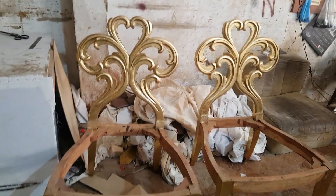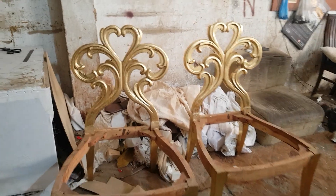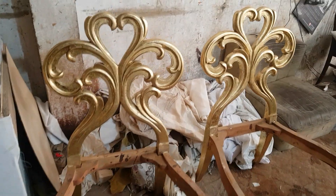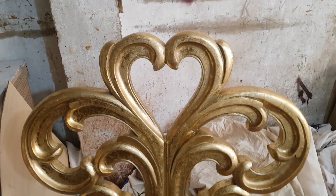Here are these 2 single chairs which are part of this sofa set, so it is completed as a 7-seater sofa, which has the 3-seater, 2-seater, and 1+1 seat sofa shapes. Same leafing work and the heart shape design.